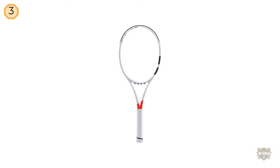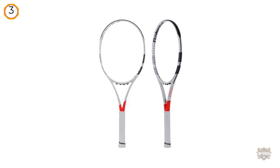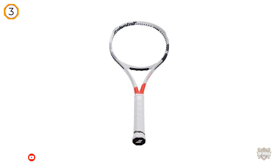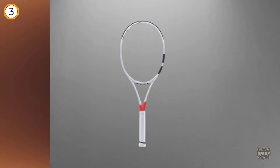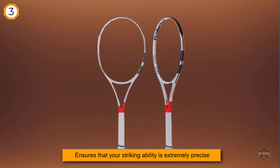Number three: Babolat PureStrike 16x19 tennis racket. It was high time that Babolat released new products in its PureStrike range, and the 16x19 tennis racket serves as an excellent addition. This product succeeds in having features required by all, whether beginners or intermediate players. It is also part of our Best of the Best Tennis Rackets article. The inclusion of a 98-inch head allows the racket to be easy to control and ensures that your striking ability is extremely precise, whether you are playing from the net or the baseline.